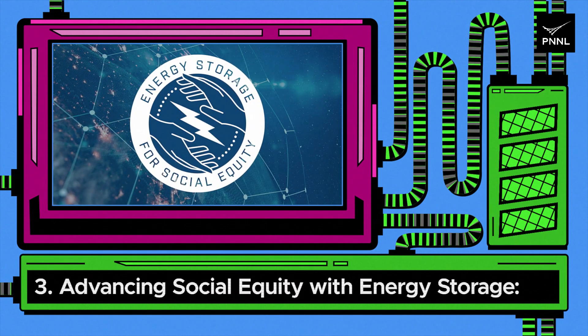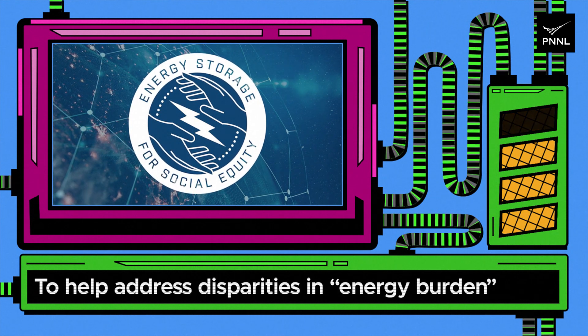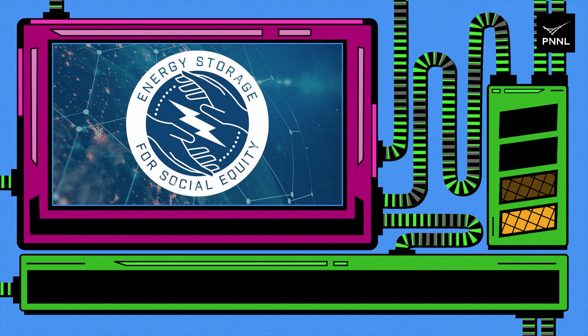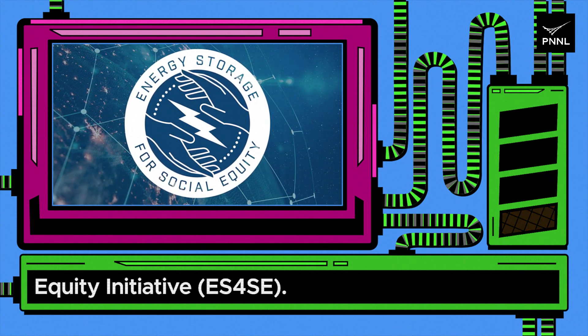Three: advancing social equity with energy storage. To help address disparities in energy burden — the percentage of income spent on heating and cooling among low-income households — DOE's Office of Electricity launched the Energy Storage for Social Equity Initiative, ES4SE.